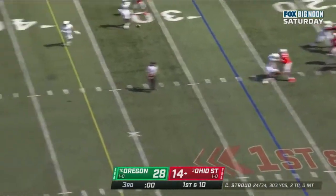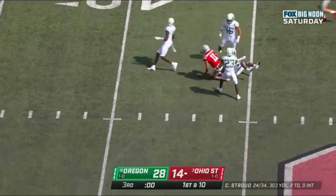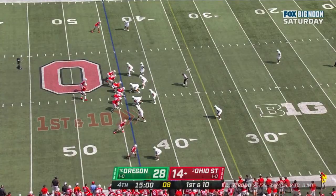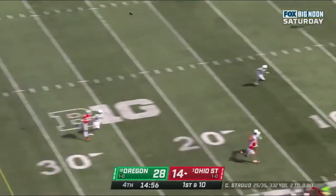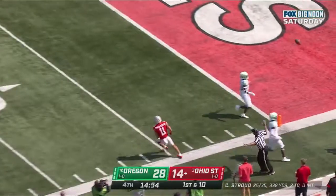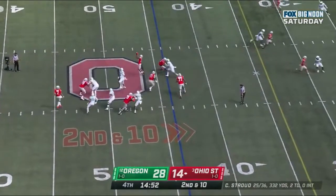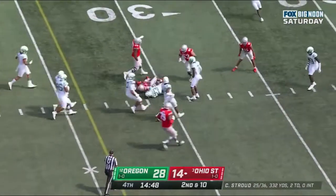Stroud throwing on first down. Jackson Smith-Njigba makes a catch in traffic. C.J. Stroud widens up, down the field — and this one's over the head. Stroud screen to Henderson, slips down.